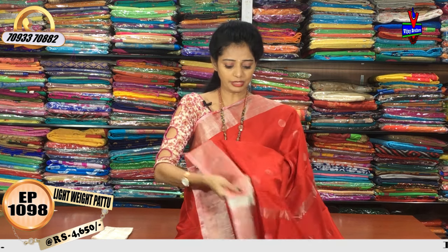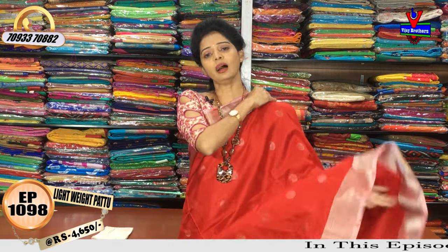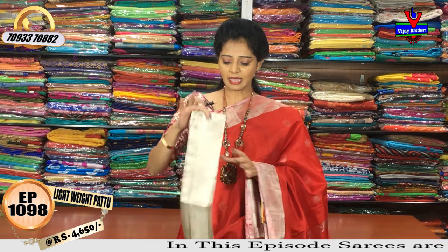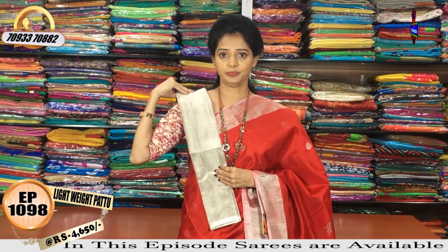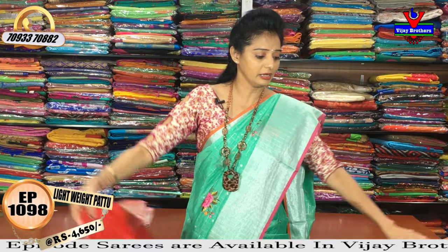Also, silver color is the same color. For the red color, the pink color is labeled at Rs.4,050 for wholesale rates. The color of this product is dark blue color.